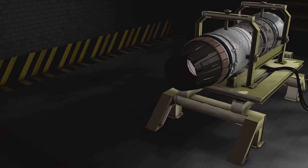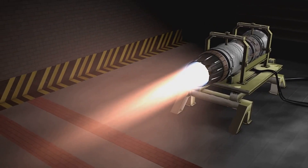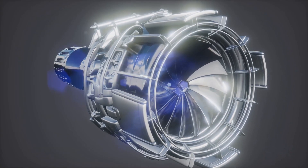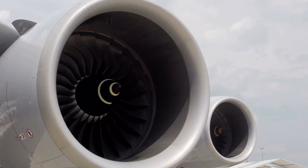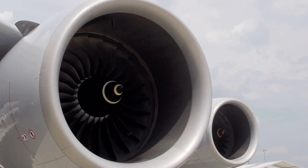Finally, the exhaust exits through the nozzle at the back, creating thrust and pushing the aircraft forward. It's a beautiful blend of engineering and physics, all working together in perfect harmony. So next time you're on a flight, take a moment to appreciate the incredible technology beneath your wings. Turbojet engines are a marvel of modern engineering, making the impossible possible.